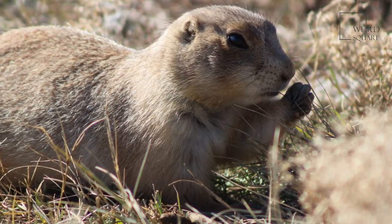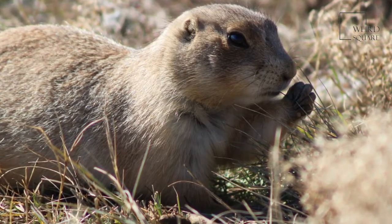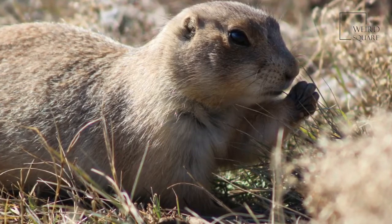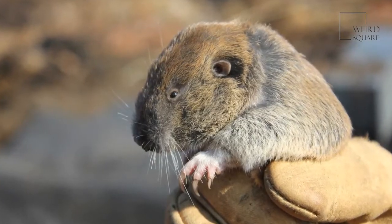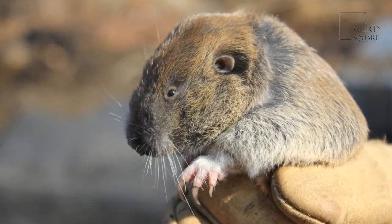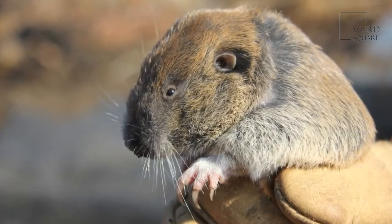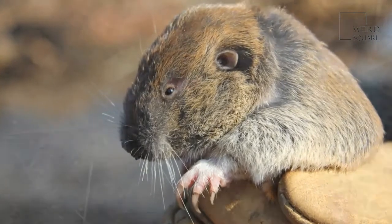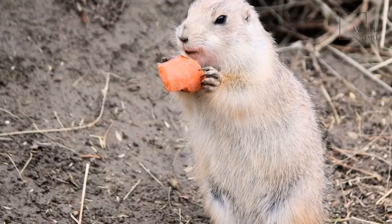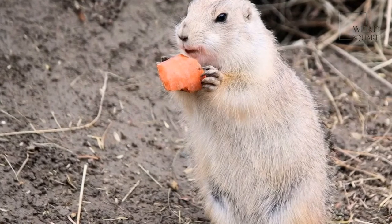Gophers have flat molars that make it easy to chew up dry, rough vegetation. They are also able to close their lips while keeping their incisor teeth exposed. Some scientists compare the appearance of a gopher's incisor teeth to a chisel. They use their incisors to dig through the dry, pebbly ground to make their tunnels.